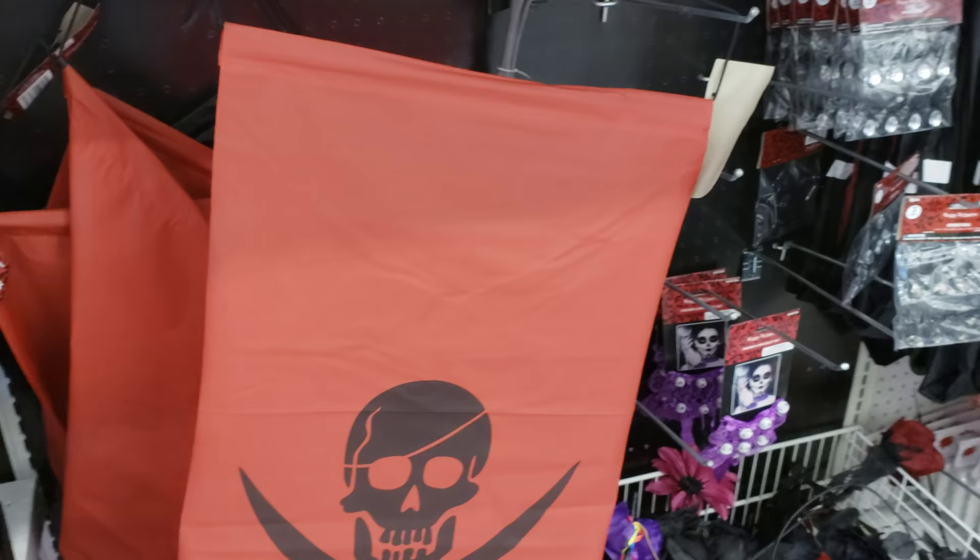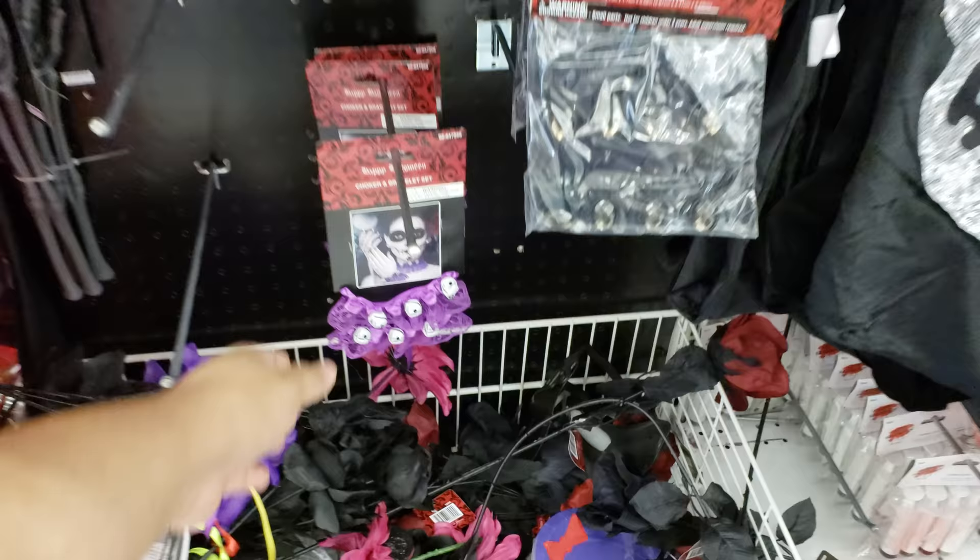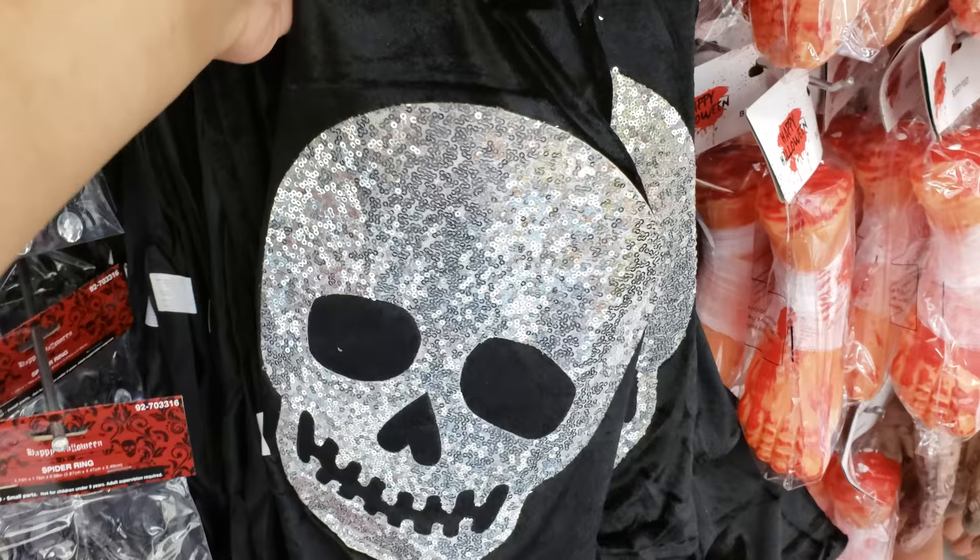Googly eye stickers — those are kind of cute. And look at that pirate banner, that's pretty cool. It looks like classic Disney stuff. They also have a choker and bracelet.